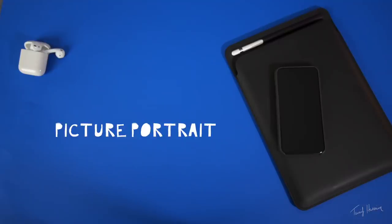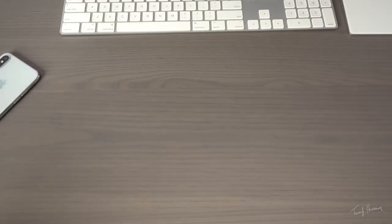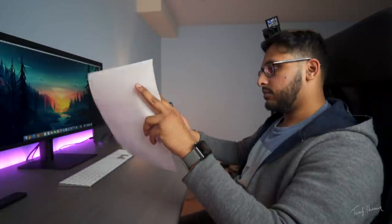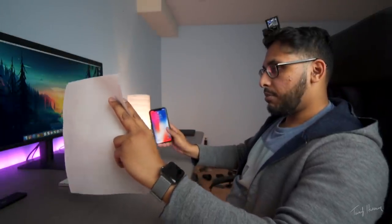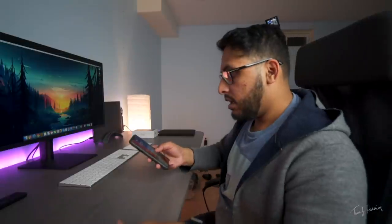Another test I'm curious about: if we take a picture of myself, print it out, and show the camera my picture, will it actually unlock? Now that I've got a picture of myself, let's check it out. Right off the bat it's turned me down and asking for the passcode. Let's bring it a little closer — nope. It didn't work. Face ID does not work with a printed photo.